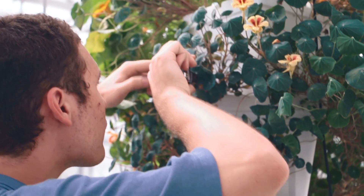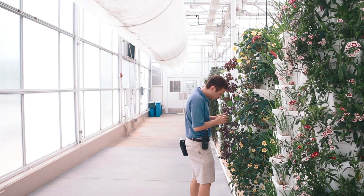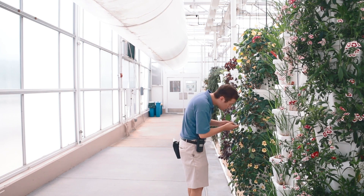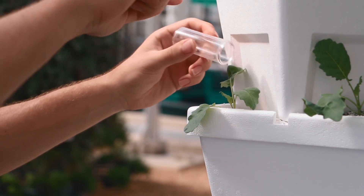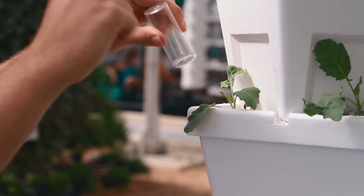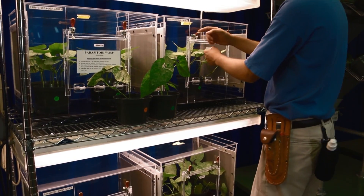My major is entomology and nematology. A lot of the things I've learned in class involve insect taxonomy — the different types of insects, their anatomy, and their behavior in the environment. It's really useful when I'm out in the greenhouses scouting through all the different plants, because knowing those behaviors helps me know what I'm looking for. It's really useful to have this hands-on experience going into grad school, and it will help me further my education.